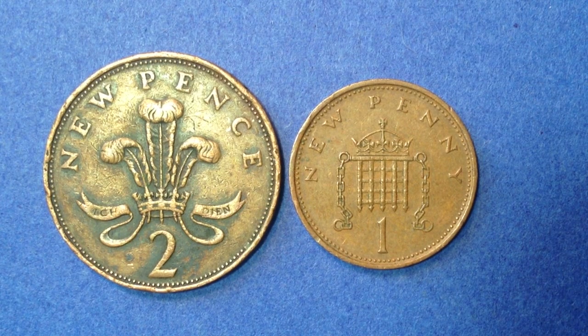1971 is a very important date for United Kingdom coins because that's when they switched over to the decimalization system. In 1971 it was rather easy to convert the values of these coins — two pence was abbreviated 0.02 GBP and the one penny is just 0.01 GBP.